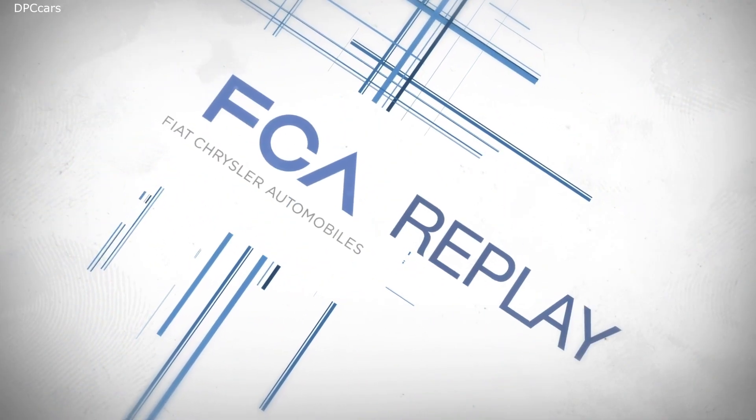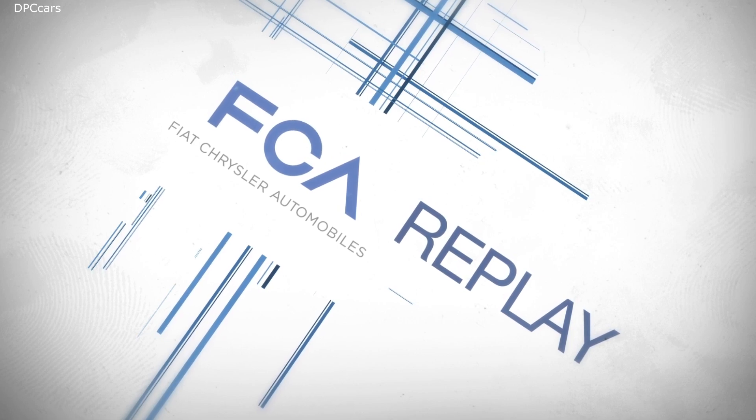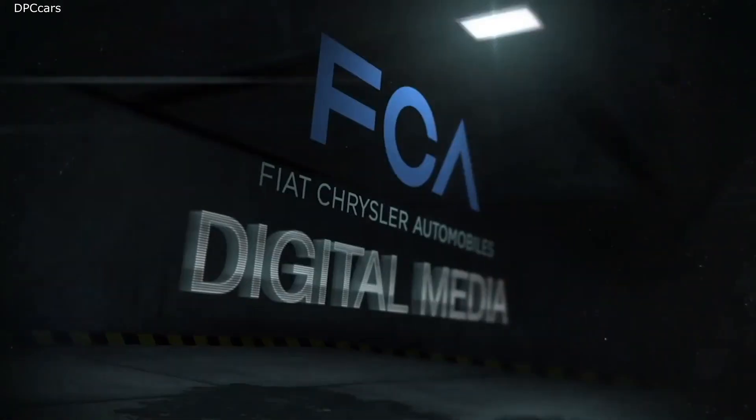Those are this week's top stories on FCA Replay. I'm Peter Spezia reporting for FCA Digital Media.